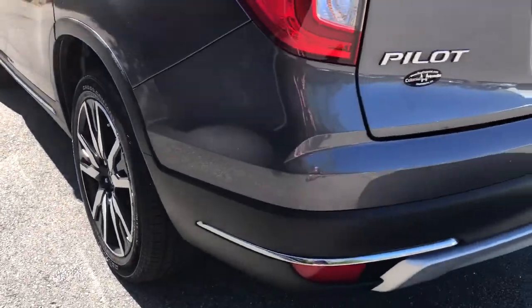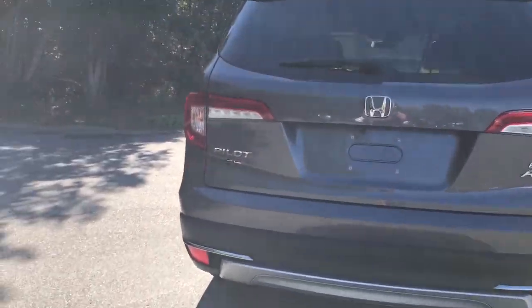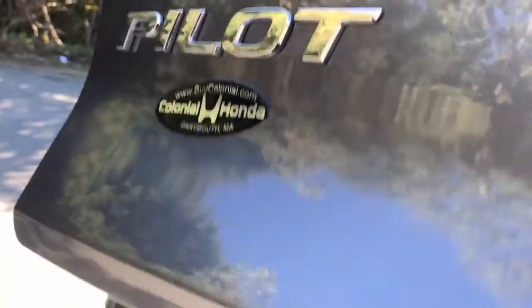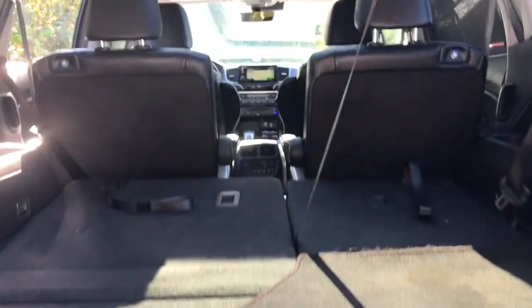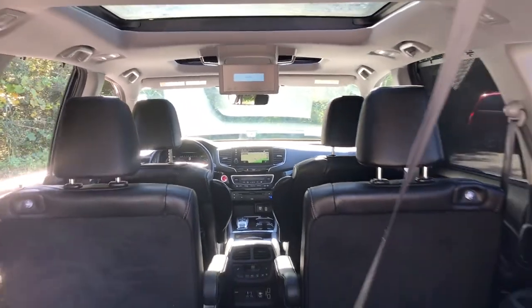These are just some of the great options this vehicle comes with: panoramic roof, heated driver's seat, navigation system, all-wheel drive, keyless entry, hands-free liftgate, third-row seat, premium sound system, fog lamps, and remote engine start.